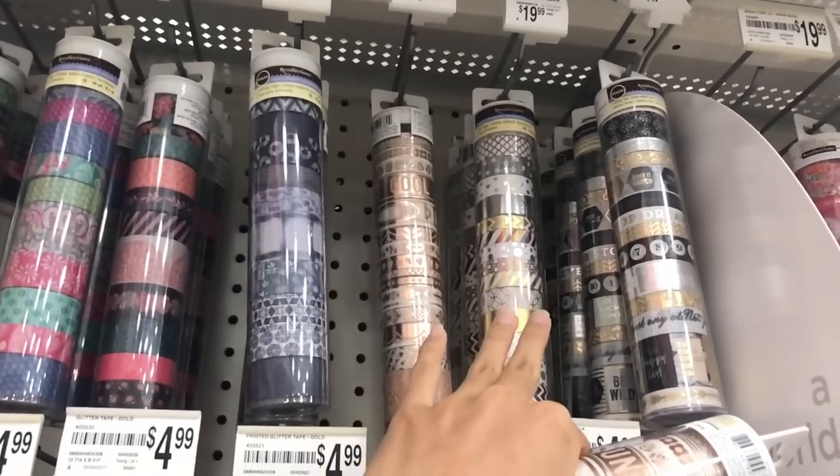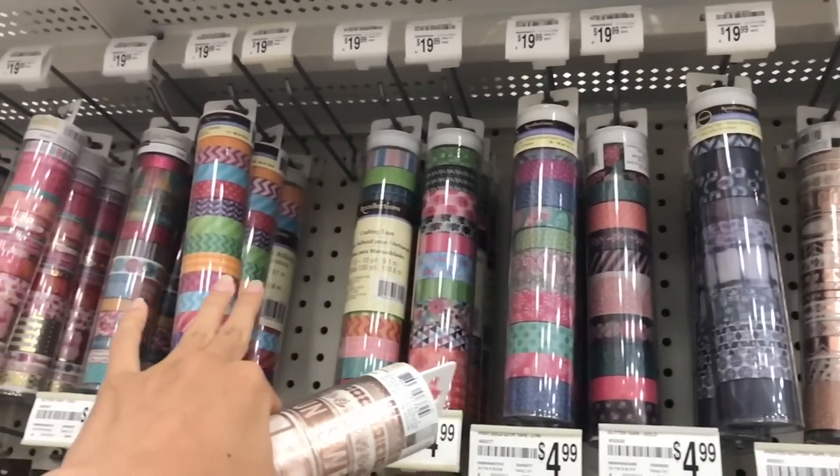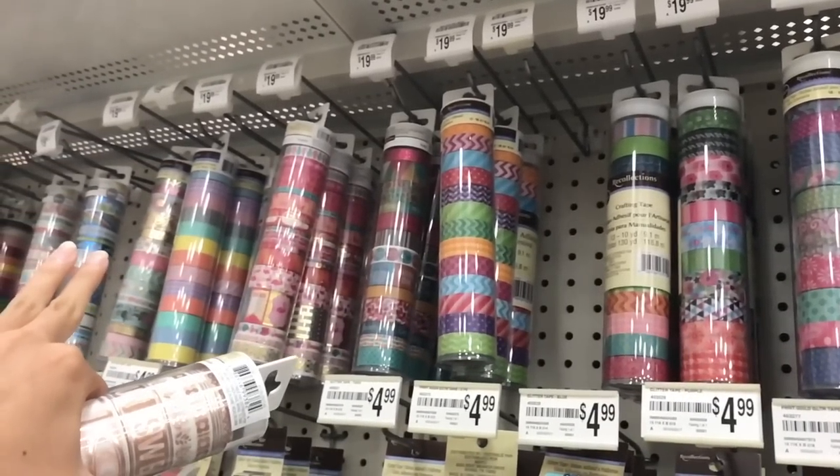Before we begin this video, make sure you subscribe to this channel. I'm currently doing a back to school series where I show you study, productivity, and organization tips for school.